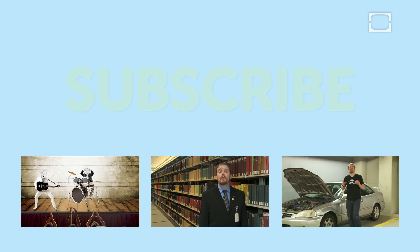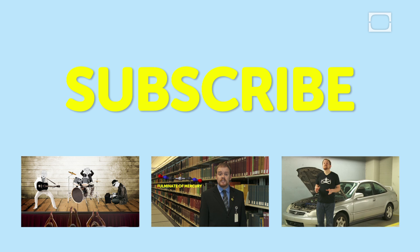Did you like that episode of Stuff of Genius? Then you should subscribe to our channel or check out our other videos.